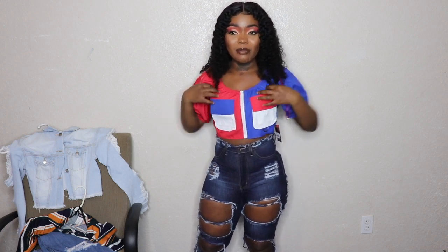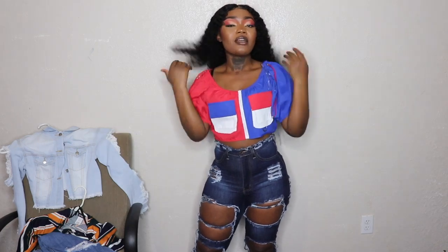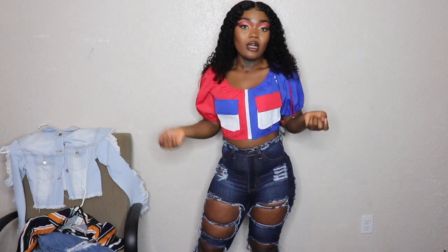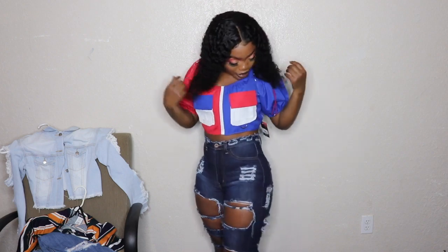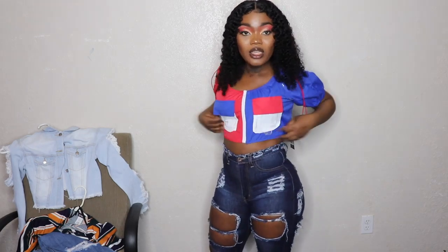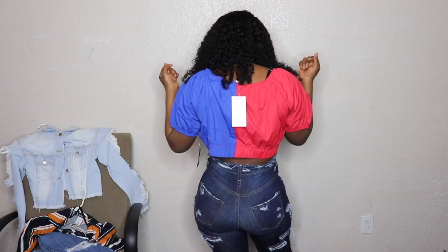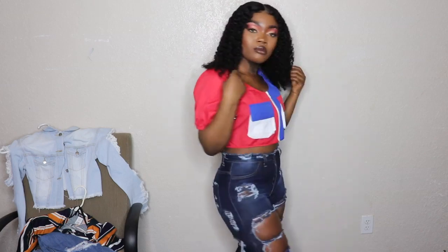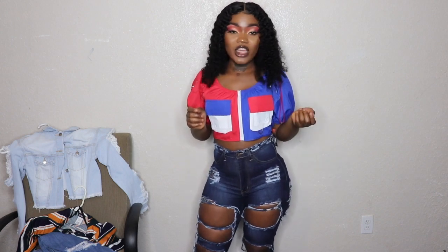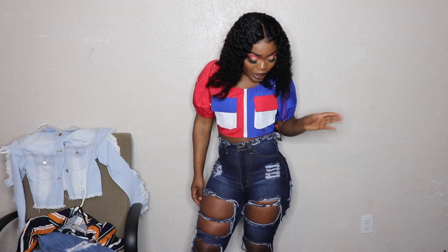One thing I hate about it is I got it in a large, so it's a little big for me, especially in the chest area. But with the drawstrings on the side I can work with it. It's a pretty nice, cute, simple top — I like the texture and the feel. In the back it's very cute and simple. You could dress this up with heels or tennis shoes.